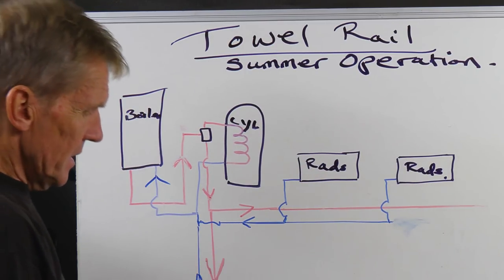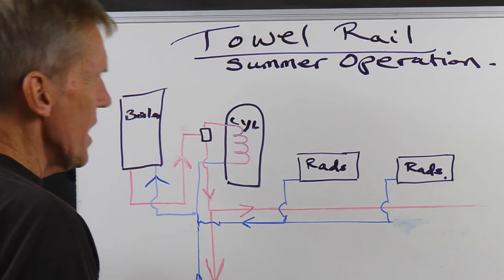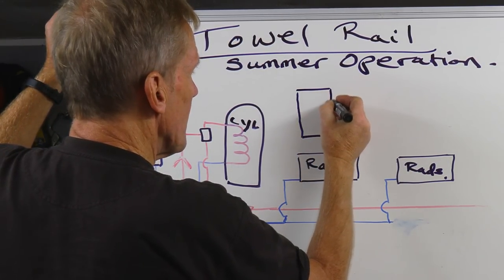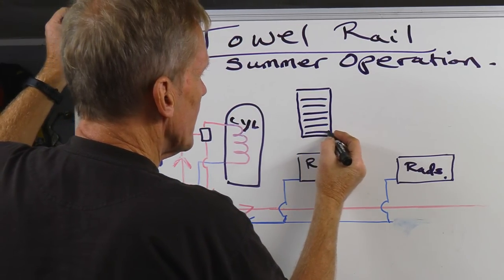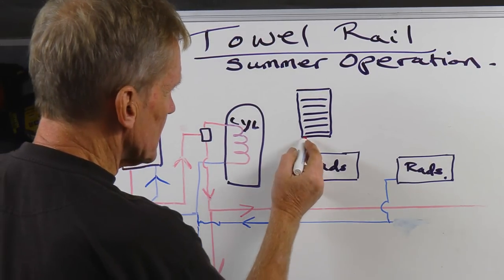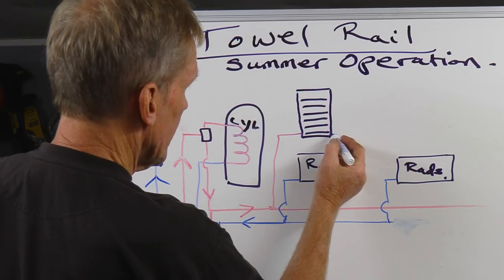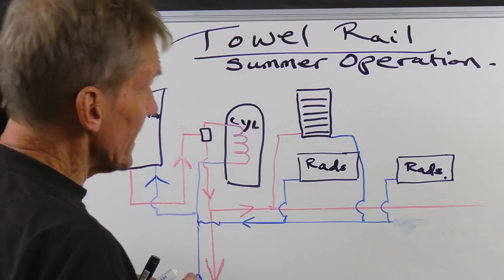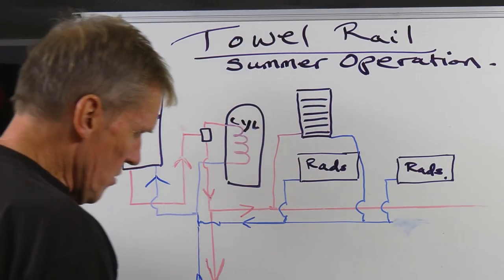We think the towels are getting a bit manky in the summer — they're not drying out properly. Wouldn't it be lovely if we had a nice little towel rail in the bathroom? That towel rail, we want to come on in the summer. There's no problem getting it to come on in the winter, because we could simply put a flow in here and a return going out to the radiator return, and everything would be lovely. Except, of course, when the motorized valve stops calling for heat in the house, that towel rail is going to get cold.